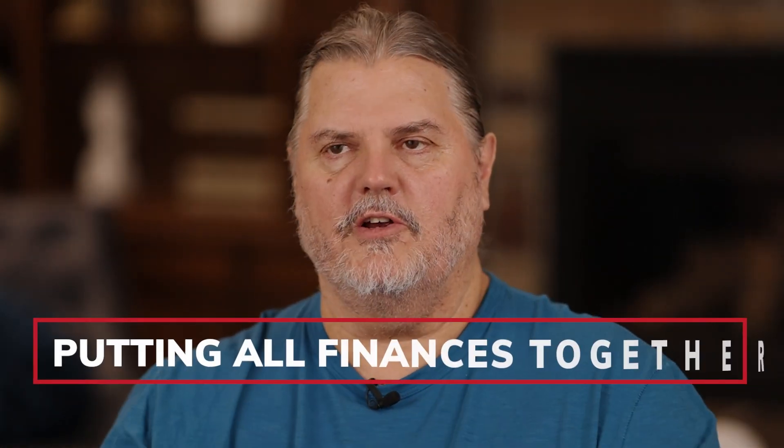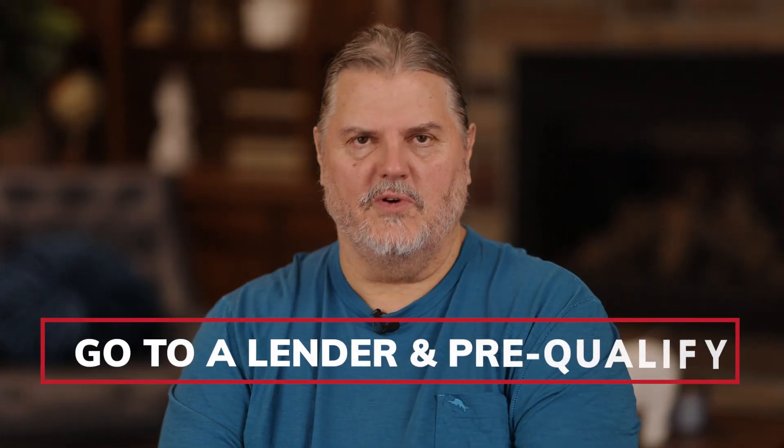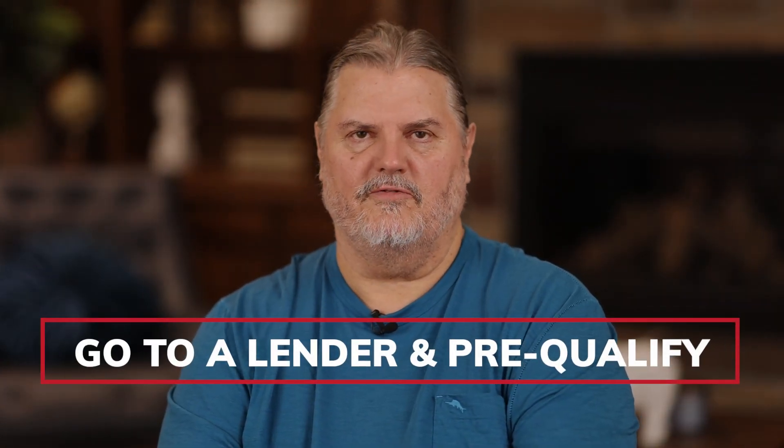In order to get a home loan, there are basically three steps. The first step is putting all your financials together, which we talked about. The second step is going to a lender and having them pre-qualify you. Before you write offers on a home, you want to get pre-qualified, because sellers typically want to see that you have money for the down payment and that a lender has already screened you and has an idea of whether you qualify for a loan.